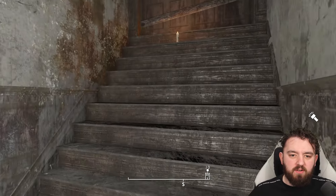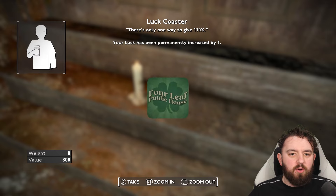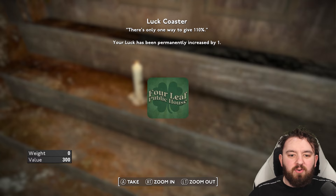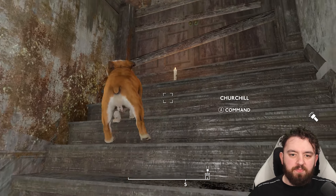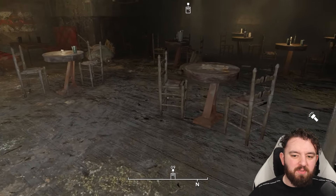Open this door and we can head up here and find the Lucky Four Leaf Coaster. There's only one way to give 110% and now your luck is permanently increased by one — one of the best coasters you can find in the game. As for the previous owner, let's just say he was less lucky.